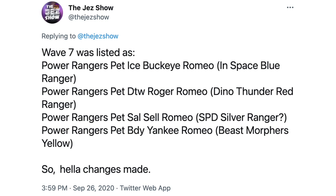These original Wave 7 listings posted by the Jez Show after PulseCon were originally told to me confidentially in June of 2020 when the Walmart Wave 7 listings were found, and helped influence certain assumptions about the codes. At one point in time, Wave 7 consisted of codes under the older code system: Ice Buckeye Romeo — in the same slot that became BLM Mars, with both codes having stood for In Space Black — and DTW Roger Romeo, assumed to still be Dino Thunder Red. The other two codes were Sal Cell Romeo, which would have been an SPD Ranger of an unknown color, and the fan-desired BDY Yankee Romeo, which would have been Beast Morphers Yellow. These two codes were kicked from the wave when it switched code names and things got moved around.